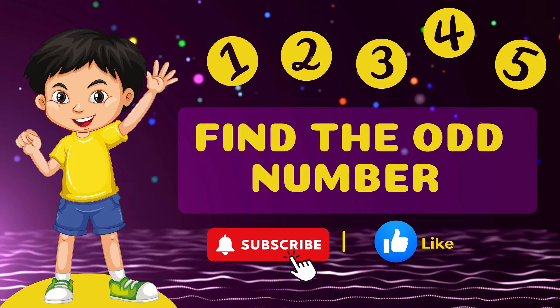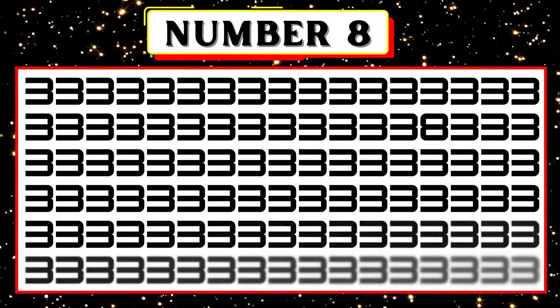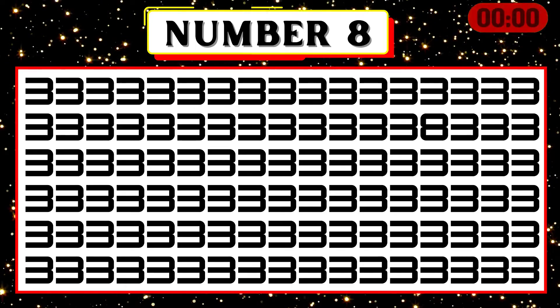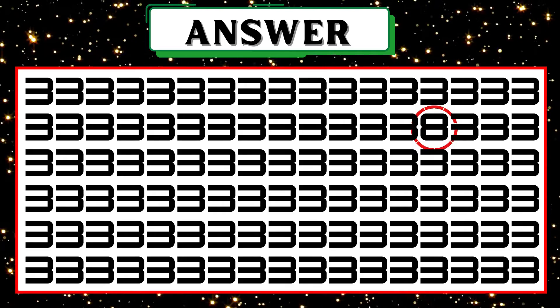Brain Workout. Find the odd numbers. Try to pick out the number 8 from the image shown. That's accurate. The number 8 is in the 14th column of the second row.